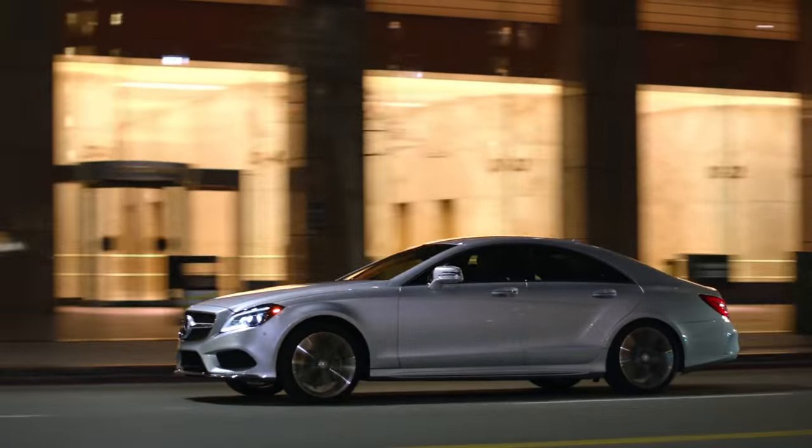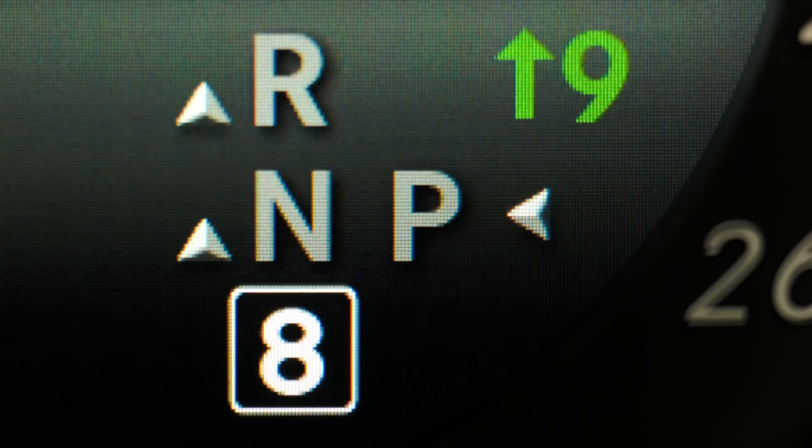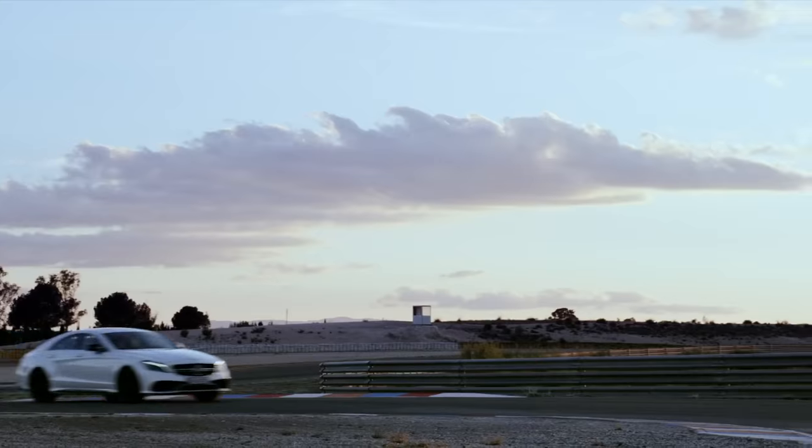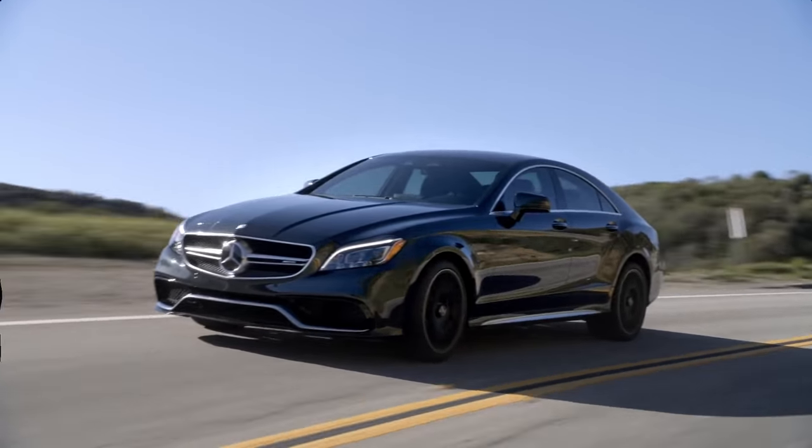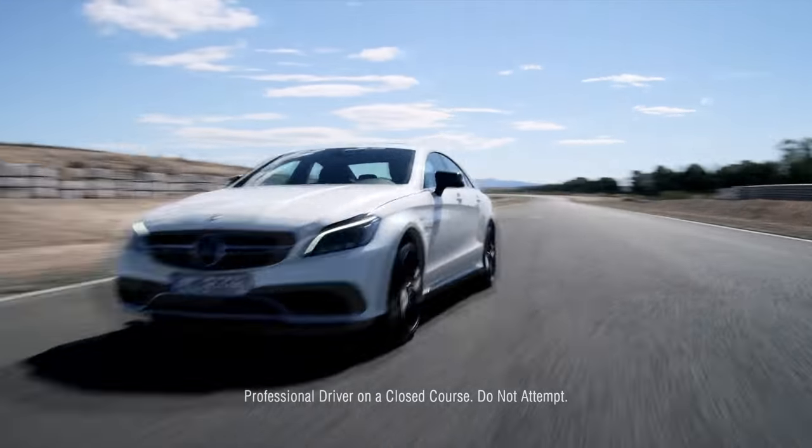The CLS 550 two-wheel drive showcases Mercedes-Benz's first nine-speed automatic transmission. And the AMG CLS 63 S will rocket you from zero to 60 in a mere 3.6 seconds.